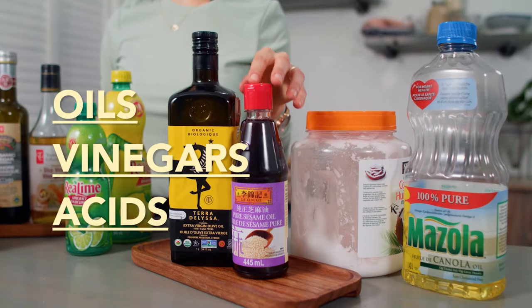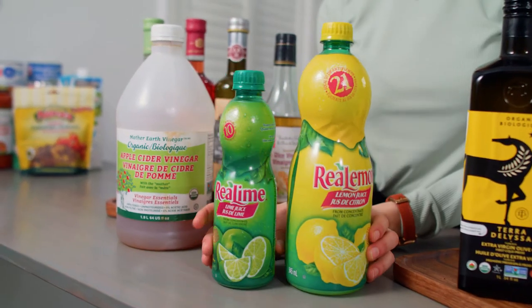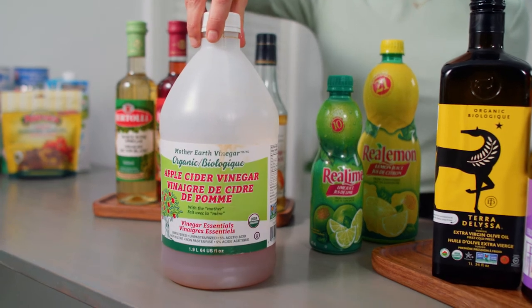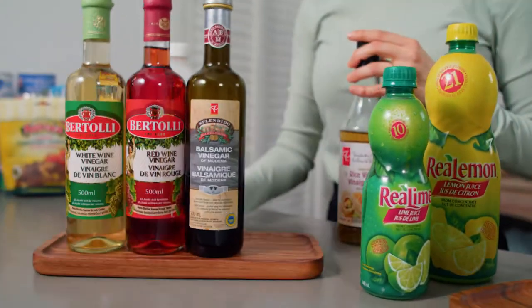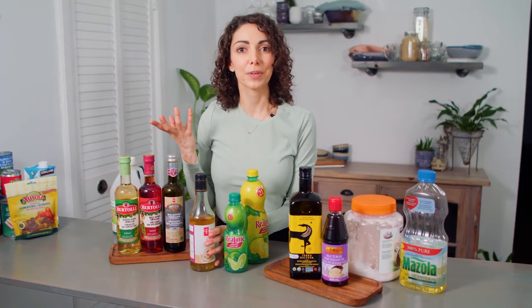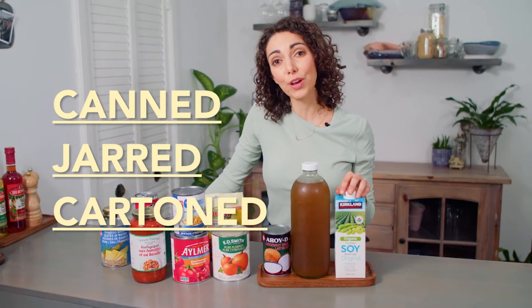We use olive oil and sesame oil, sometimes vegetable oil or coconut oil, lemon juice and lime juice for when you don't have fresh lemons and limes. For our vinegars: apple cider vinegar is nice and sweet, rice vinegar is great for Asian-inspired dishes, and then there's balsamic, red and white wine vinegar — mostly for salad dressings, pickling, and adding a bit of sharpness to your dishes.